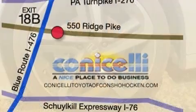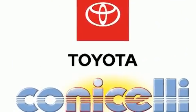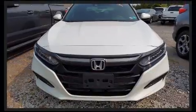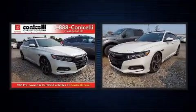Top features include cruise control, one-touch window functionality, speed-sensitive wipers, a blind spot monitoring system, automatic temperature control, lane departure warning, and a split folding rear seat.